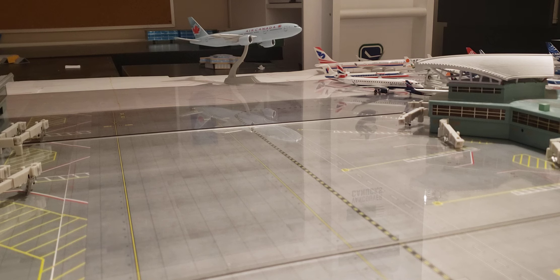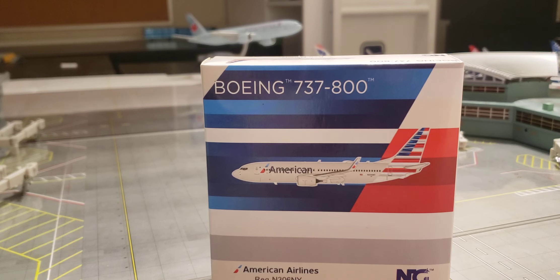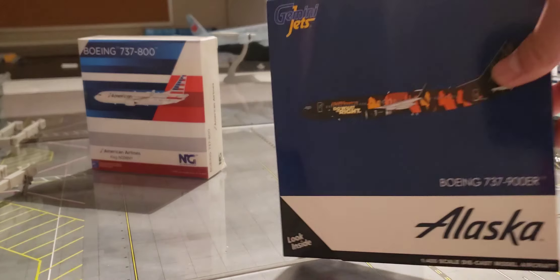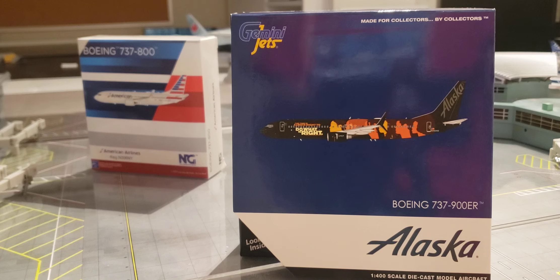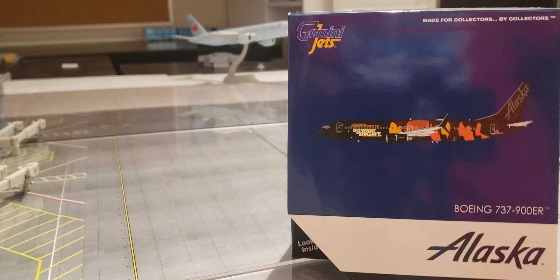I'll tell you a little bit about these models. These two models are for my new collection — Santa Ana Airport, also known as Orange County Airport. The first model is an American Boeing 737-800 by NG Models, and I did trade my Delta 767 for it. If you saw my Instagram story, you'd have seen that. When I went to meet up with West Coast Diecast, he offered me an Alaska 737-900ER in the Commitment Livery at a really reasonable price — I got this for $20 Canadian.